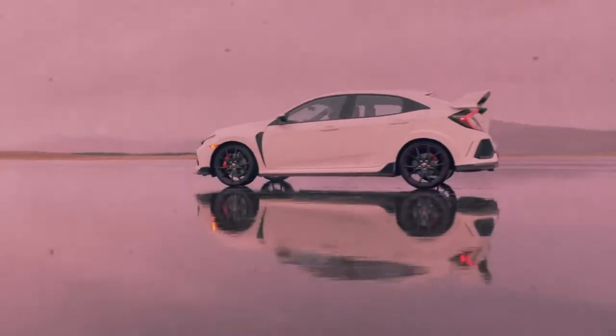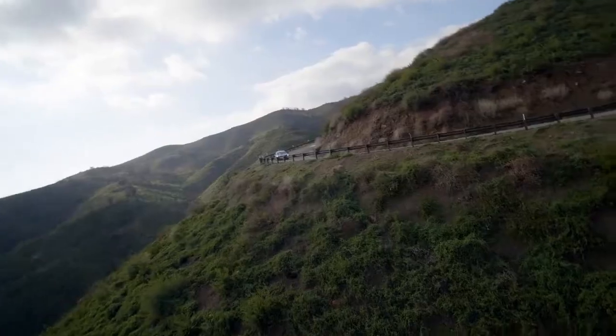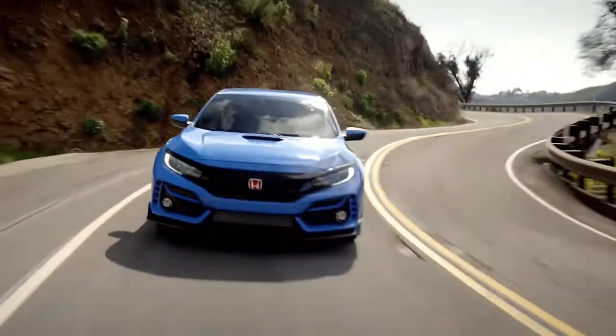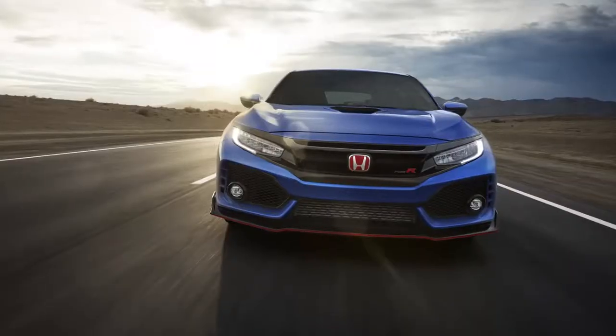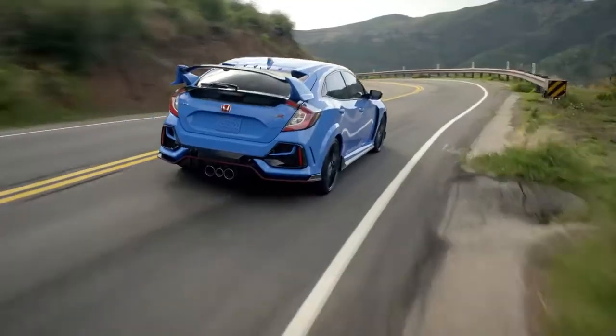The Civic Type R is the fastest, most powerful Honda ever sold in America. And it undergoes several updates to keep it on the leading edge for 2020. You can spot one of those changes from a long way off: the Aegean Blue exterior paint common to other models has been replaced by a unique to Type R color called Boost Blue Pearl.